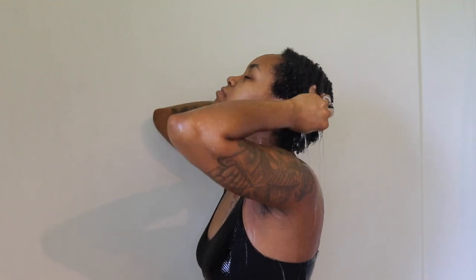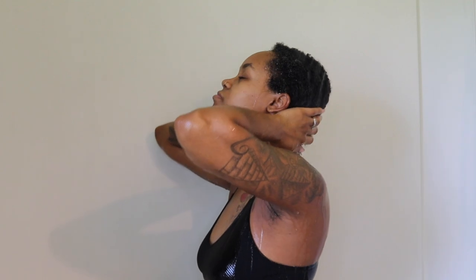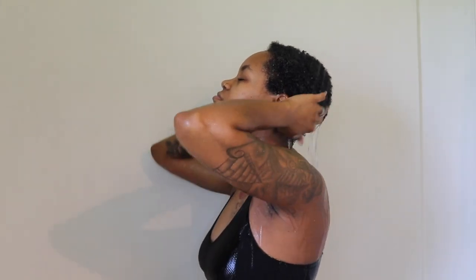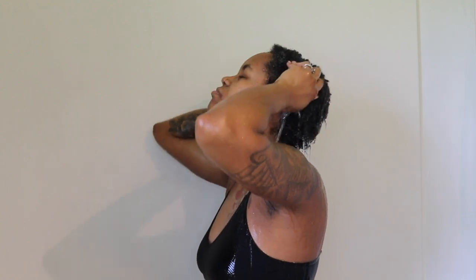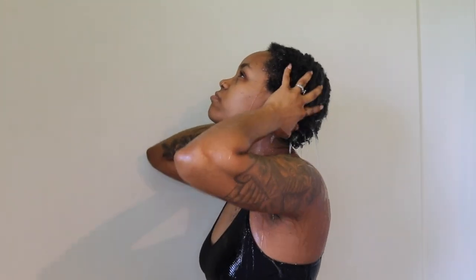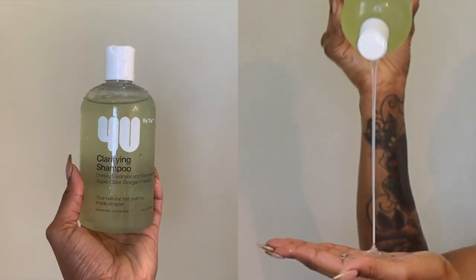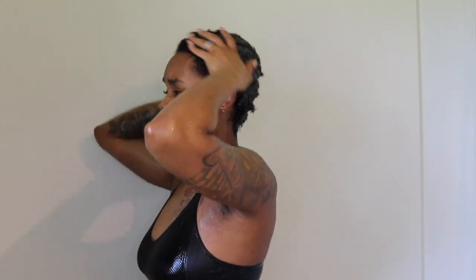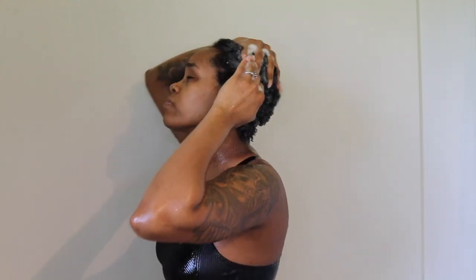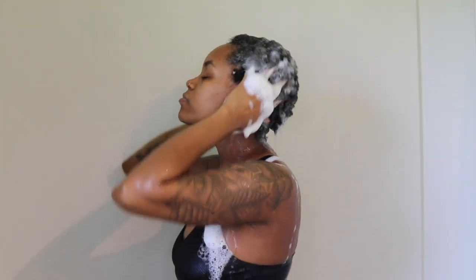Of course you got to get in and let that water soak through those roots, so that's what I'm doing here — allowing the water to just drench my head. Then I went in with the clarifying shampoo, and y'all I absolutely love this shampoo. The lather was giving everything it needs — it gave on the first round, like I didn't even expect it to do that much, seriously.